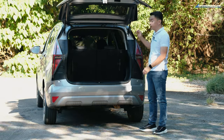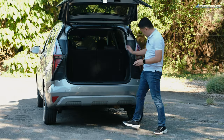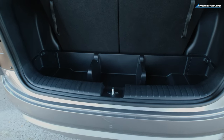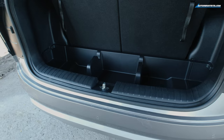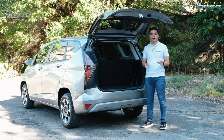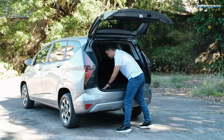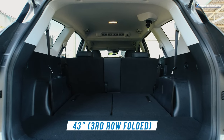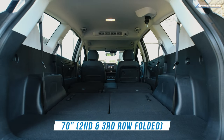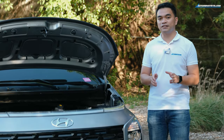With all seven seats up, you have about 40 inches wide of cargo space, and there's also an additional cargo hold where you can place your extra shoes, tools, or anything else. If you need more cargo space, just fold the third-row seats and you have 43 inches of length. Fold the second row as well and you have about 70 inches of length.